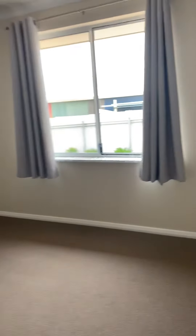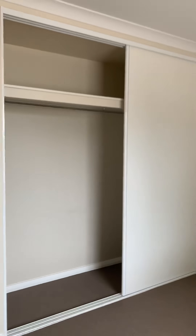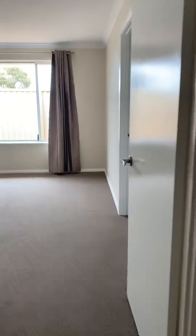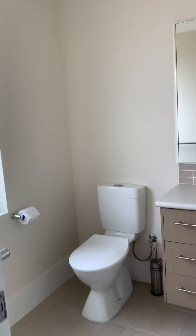Bedroom two can easily fit a queen size bed with a double robe. Then lastly but certainly not least we've got the main bedroom, which is a really good size. It has a walk-in robe, which is a good size as well, and through there is the ensuite.